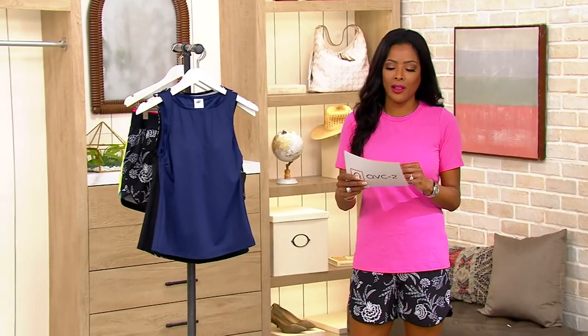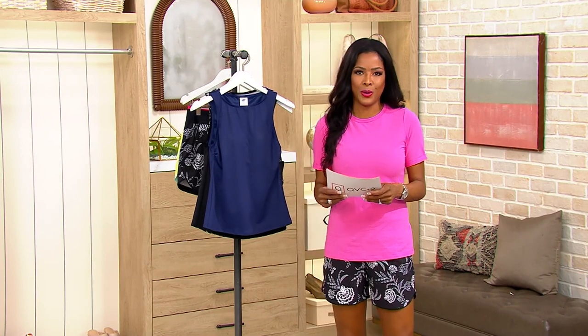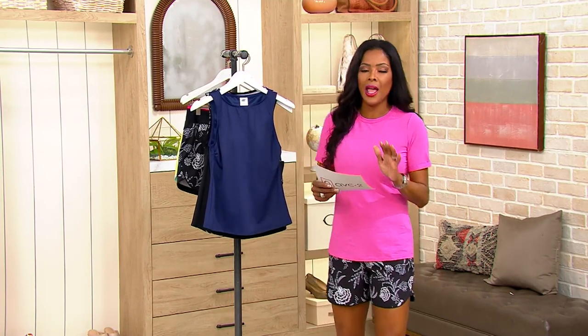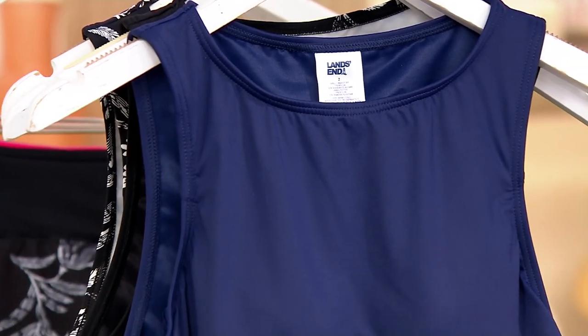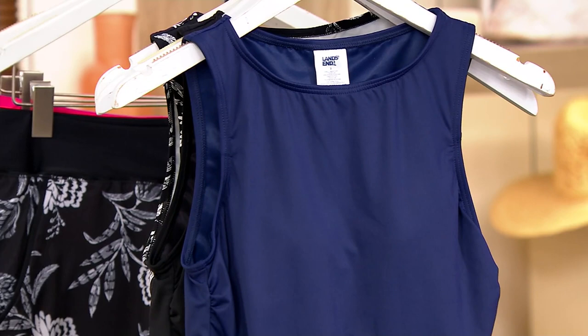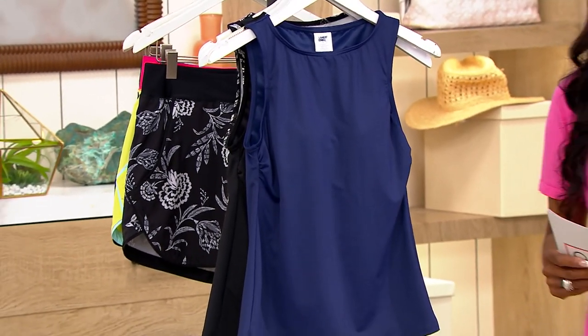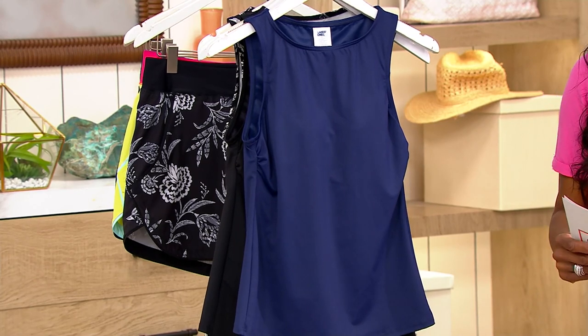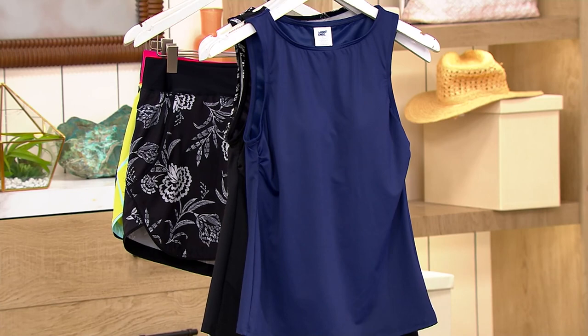This is a brand that you know and love — Land's End. They've been around for 60 years and you can always count on them for incredible style and classic casual clothing and swimsuits. We are starting off with this high neck tankini top, and you can pick up the shorts to match. You are looking at item A473482.